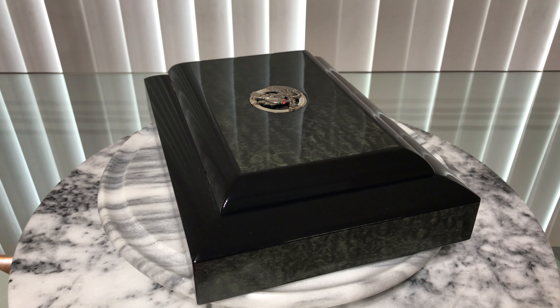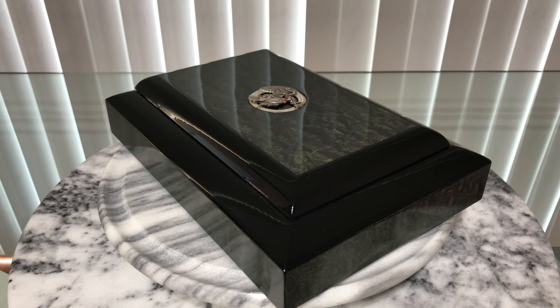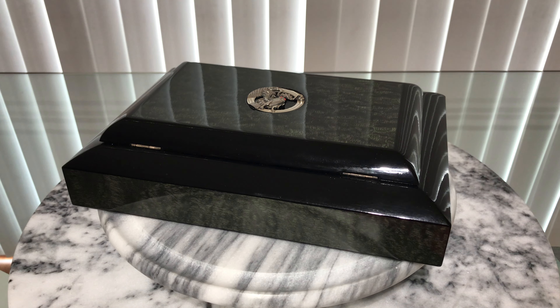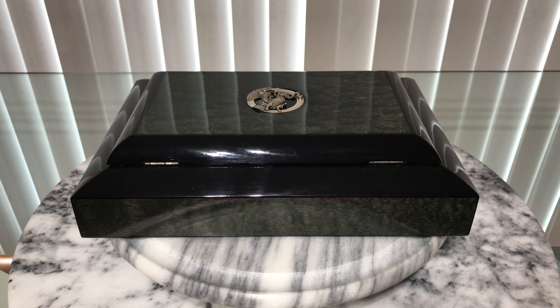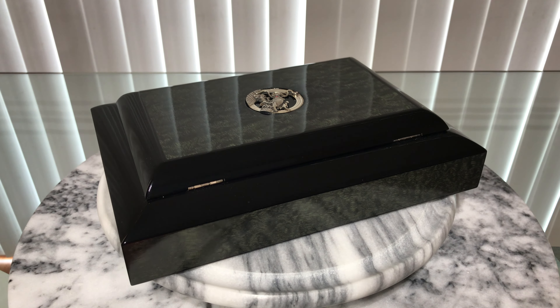The dragon became the Chinese national symbol in 1912. Montegrappa started its production of writing instruments precisely the same year.